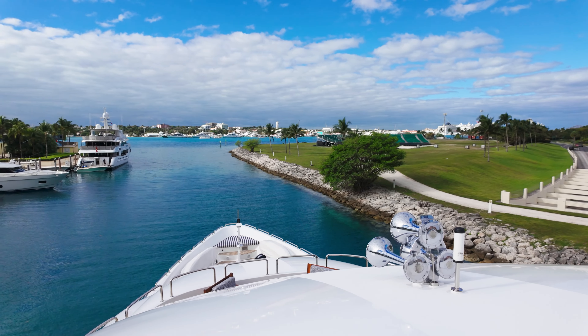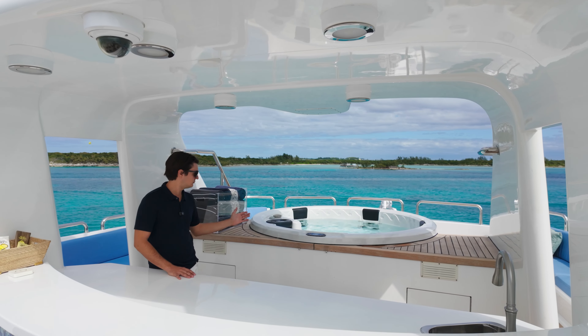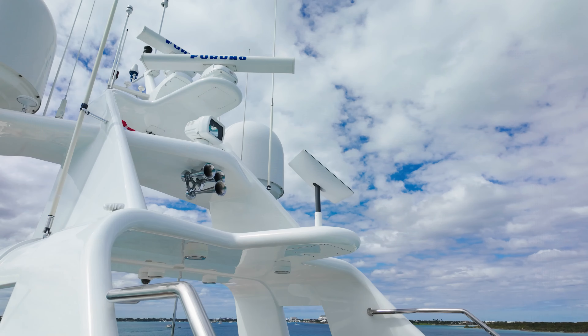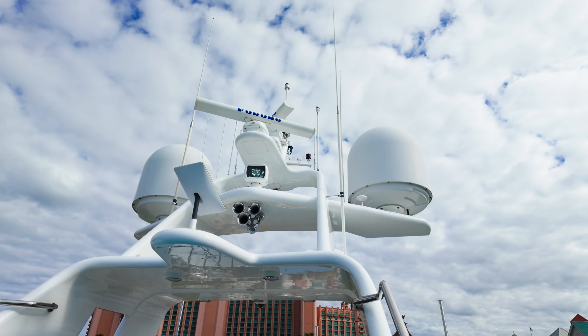We're now located on our sun deck on Island Eris, and of course we have another huge bar. Just forward of our bar is our full jacuzzi, and just above me is our Starlink Wi-Fi connection, which ensures full connectivity anywhere in the world.